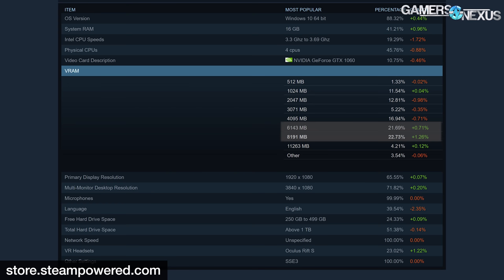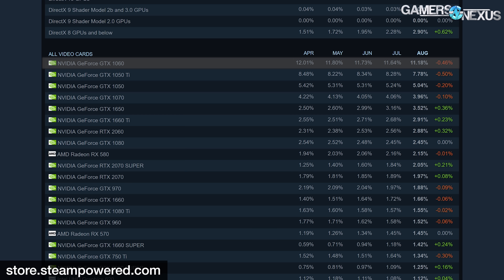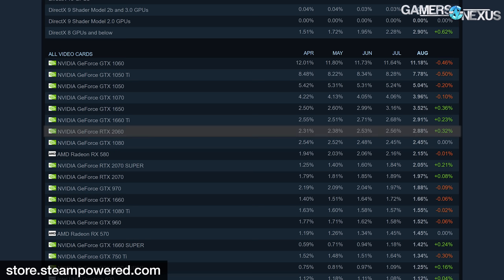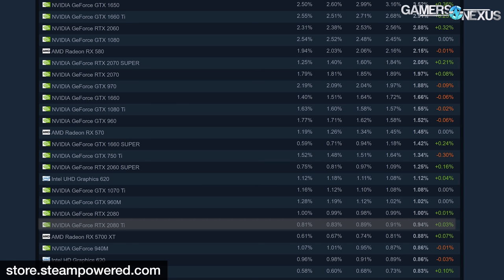8GB GPUs have overtaken 6GB GPUs in Steam's hardware survey, with a reported 22.7% of users running 8191MB of video memory. 6GB GPUs at 6143MB are a close second at 21.69% of polled users. As for popular GPUs, it's still NVIDIA's GTX 1060 at the top with 10.75% of Steam users owning the card. The GTX 1060 has long been the most popular card, though its share has been slowly eroding — a 0.46% decline since April's survey. The most popular RTX 20 series card is the RTX 2060 at a distant 2.88%, and the 2080 Ti accounts for less than 1% of Steam users.